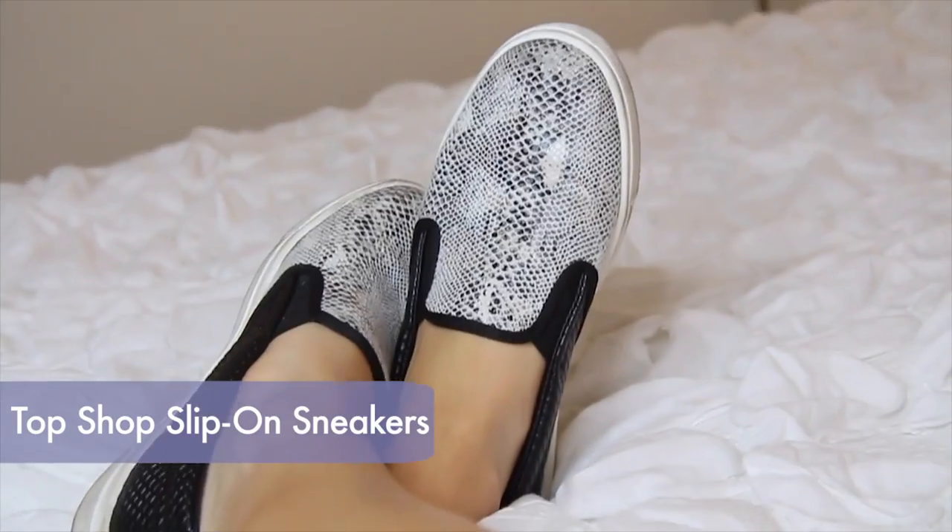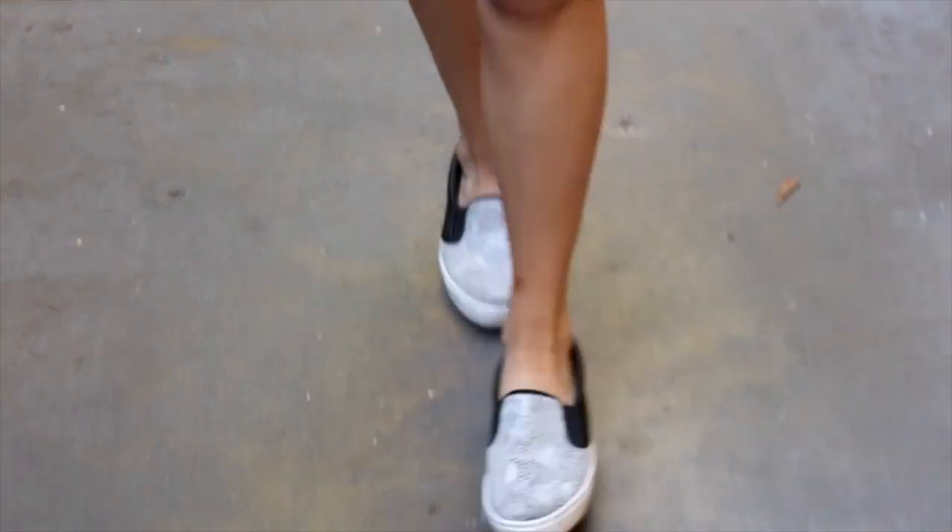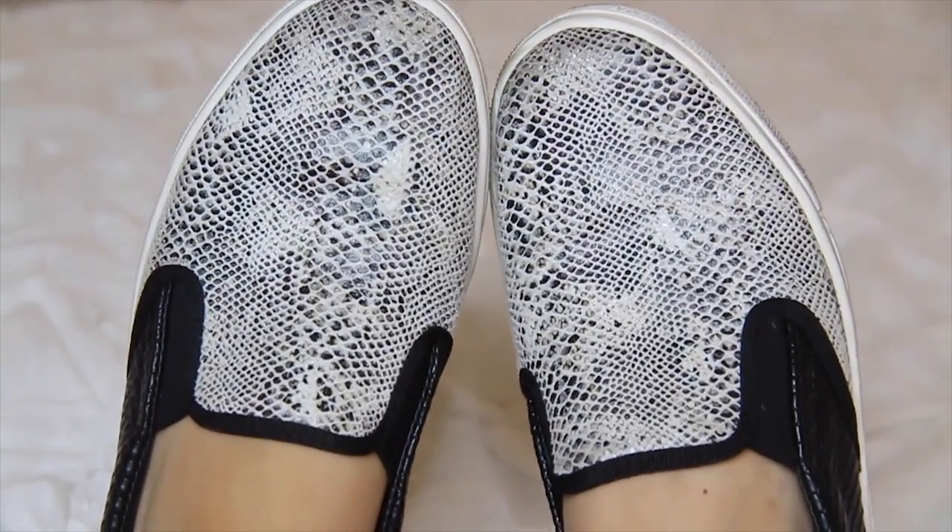My next spring essential for this year would have to be stylish sneakers. I find myself wearing these all the time because you can pair them with really cute outfits, but you're also staying comfortable and you can actually walk in these all day, every day. My slip-on sneakers are from Topshop and I love them because they're black and white so they can match with a bunch of different outfits. I think the faux reptile skin looks really cool on the top with the leather on the sides — the perfect blend of being unique but also simple. It's a great addition to have in your wardrobe.